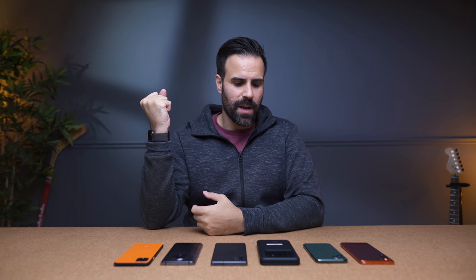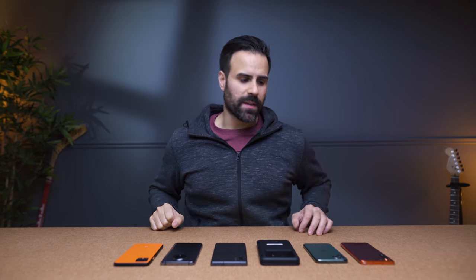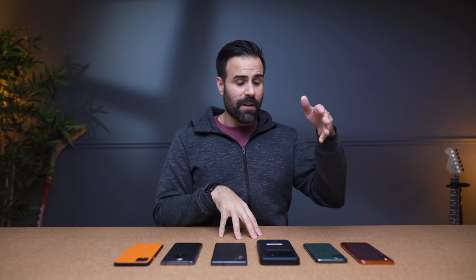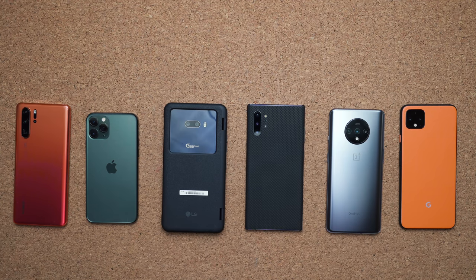The end of the year is quickly approaching, which means no more major smartphones are probably going to hit the market. I decided to take six of arguably the best smartphones of 2019 to find out which one takes the best selfie. On the left I have the Huawei P30 Pro — not the Mate 30 Pro, it's not available here in Canada — the iPhone 11 Pro, LG G8 ThinQ, Note 10+, OnePlus 7T, and the Pixel 4 XL.